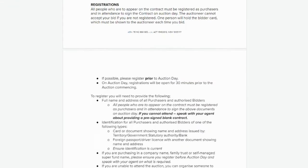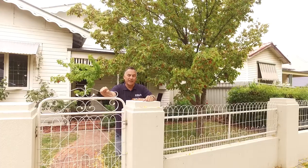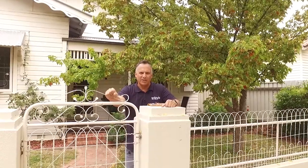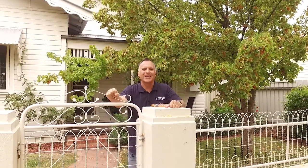For our trust account details, just check the auction fact sheet. Any changes or amendments to the conditions of the contract will have to be discussed with the agent prior to the auction. Good luck and happy bidding.